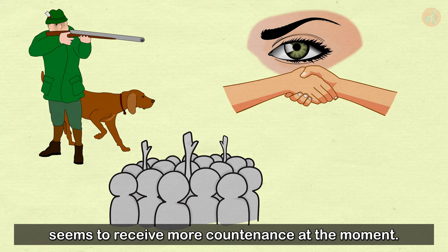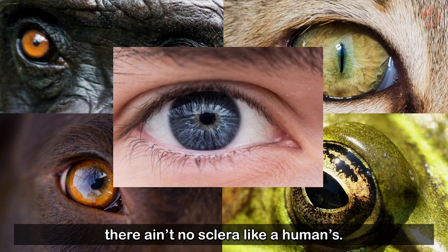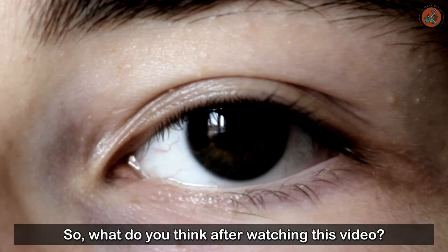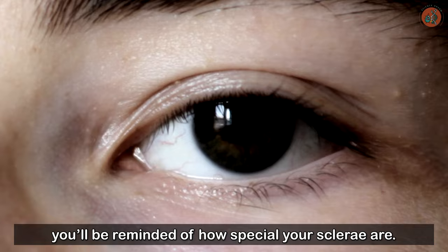However, the cooperative eye hypothesis seems to receive more support at the moment. One thing we can be sure of is that there's no sclera like a human's. Maybe that's why so many animated characters have large white sclerae — to help them look more human and to help us follow their gaze. Perhaps the next time you look in the mirror, you'll be reminded of how special your sclerae are. Science is a window to the world. This has been Science Dream. Thank you.